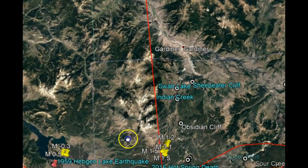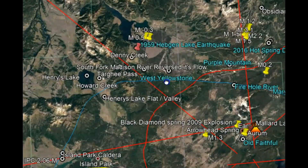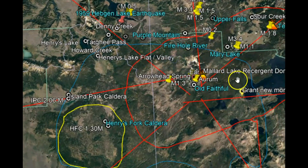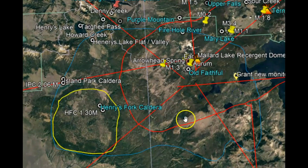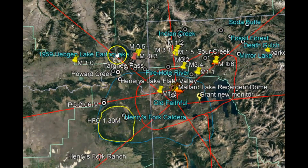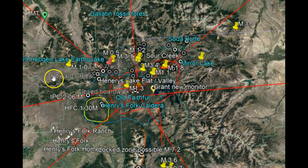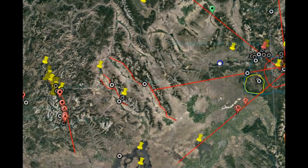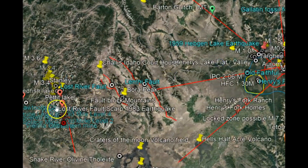We also have the caldera size for the Island Park caldera — look how big that is, that's the blue line — and then the Henry Fork caldera. The point I'm trying to make is: if you take the size and direction of all the lava flows, known, admitted, and not admitted, and pull over to the area of Sawtooth where we've been having all these earthquakes, it's really surprising.